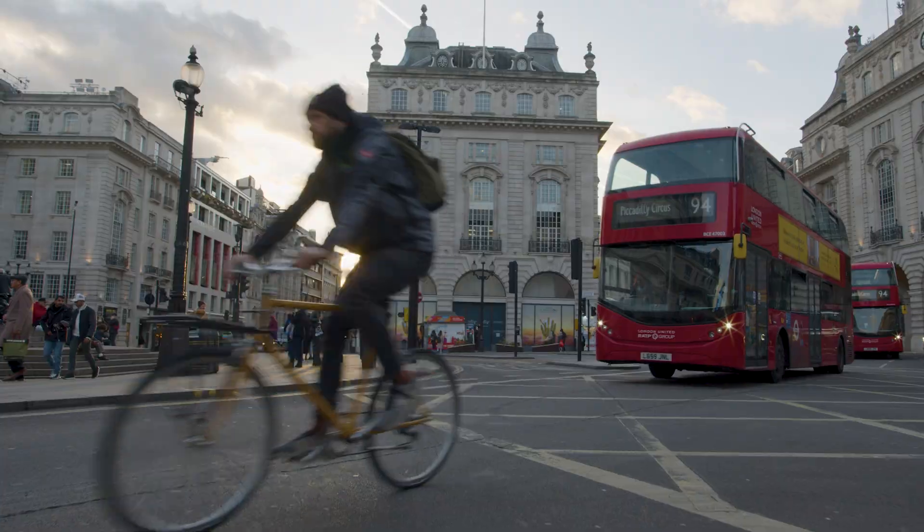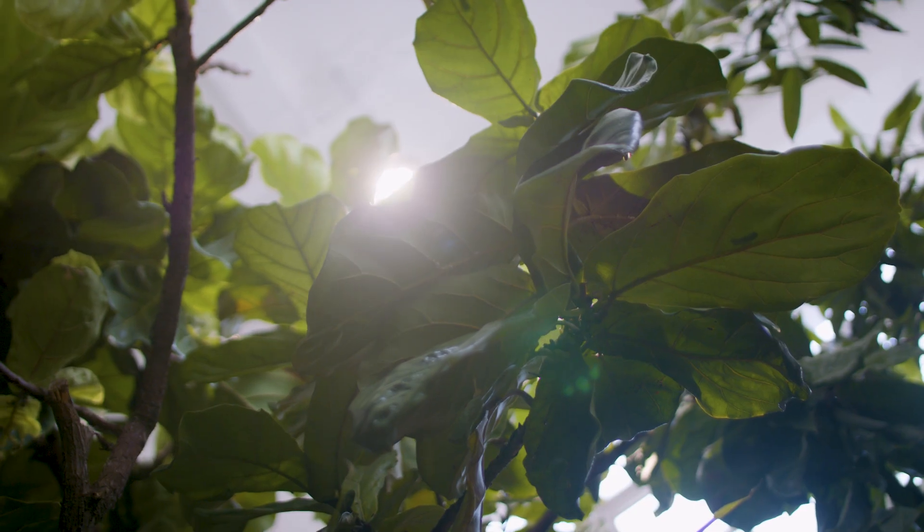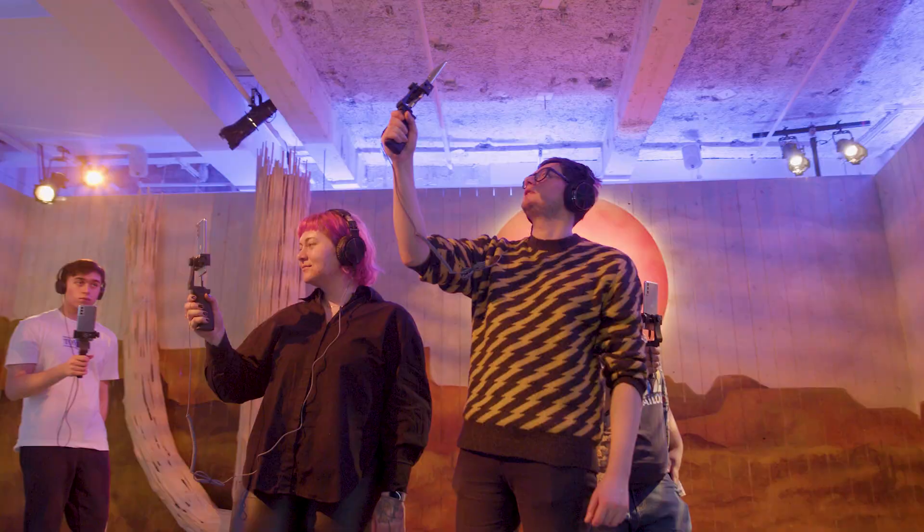Nestled in the heart of Piccadilly Circus is a hidden lush rainforest, and you can only experience it with augmented reality. The Green Planet AR experience blends physical and digital worlds to connect people with nature. This experience was made possible with NVIDIA CloudXR.